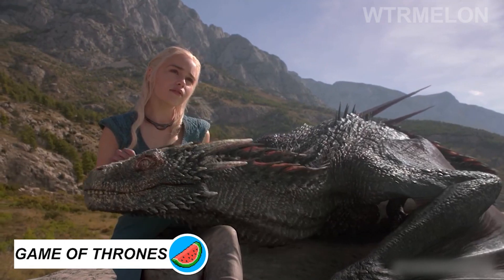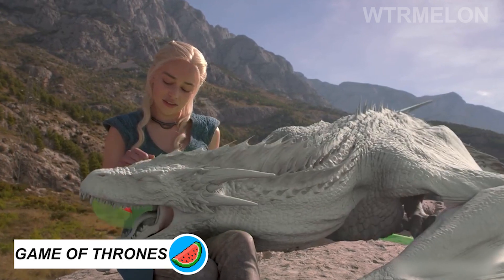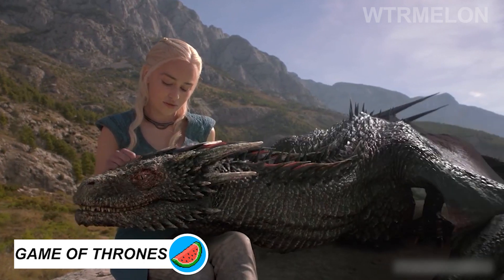Emilia Clarke gently strokes a dragon, which is essentially a 14-foot pole with a green soft-stuffed bag on top of it.